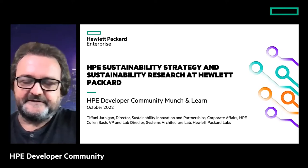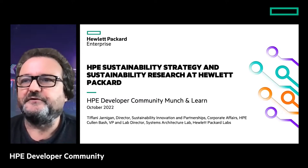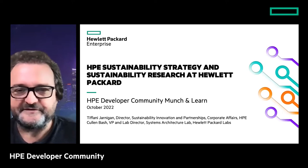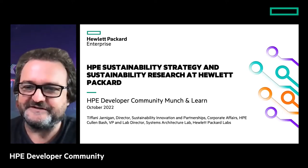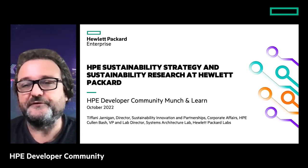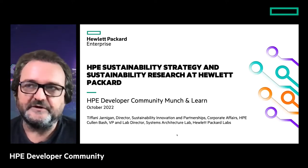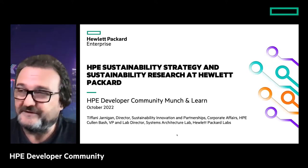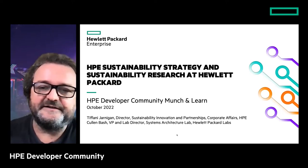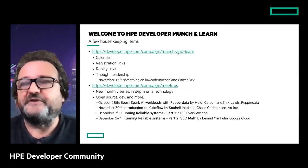We'll get started — more people will join I'm sure. Thanks for joining us today. We have a pretty interesting topic. It seems like it's a hot topic for a lot of people, which is great. We have two speakers today, Tiffany and Karen, who will take us through HPE's sustainability strategy and sustainability research.